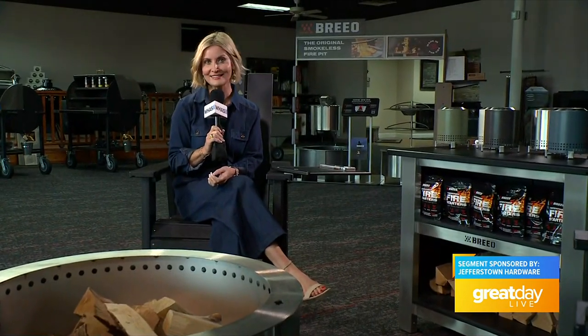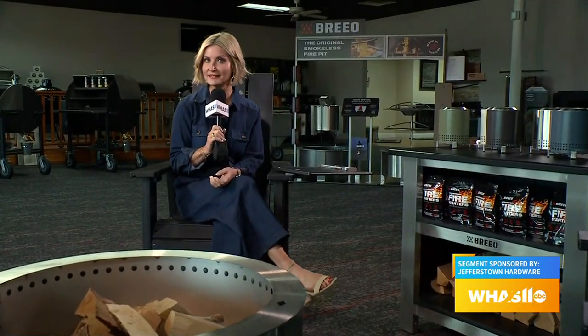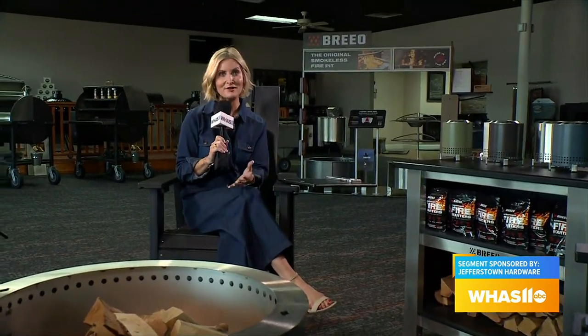J-Town Hardware may have started back in 1938, but as Great Day Live's Nihila Spencer found out, it has now expanded to a 10,000-square-foot hardware store where you can find just about anything that you could need.